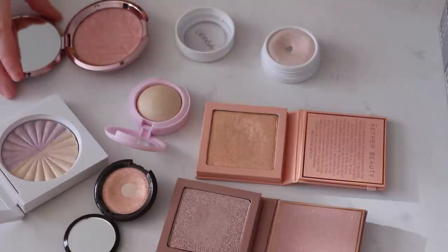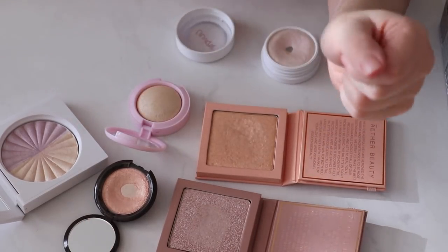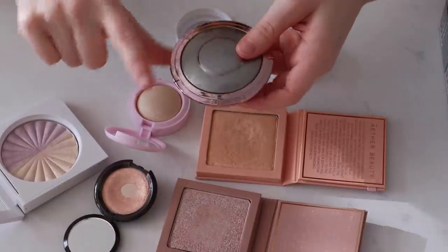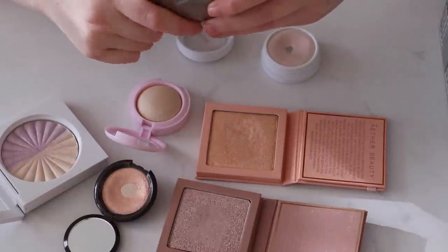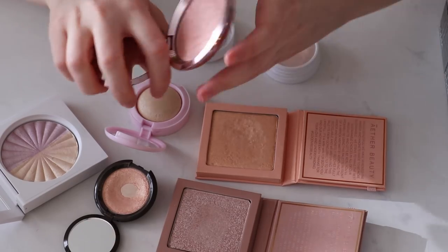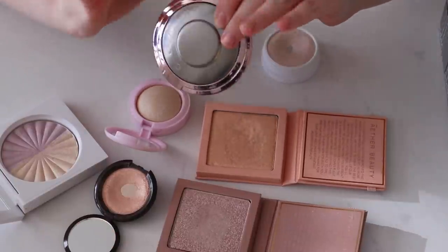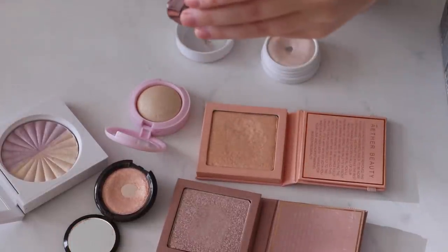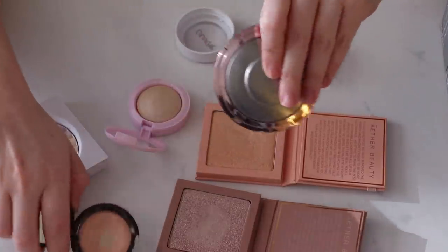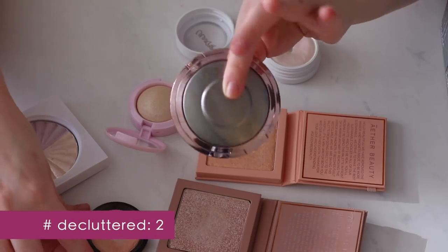Next we have powder highlighters. One I'm actually thinking about letting go of — and this might be surprising because it's one of my favorites — is the Becca highlighter in Rose Quartz. I love the formula and the shade, but number one I didn't pay for it, I received it in PR through Octoly last year, and number two I am trying not to support Estée Lauder companies, which Becca is. If I have a choice between this brand and others to keep, I'd prefer to pass this one on, especially because it's so new. I've also been reaching more for cream highlighters lately as my skin has been having a lot of texture. I also have Champagne Pop with a major pan in it that I'd like to completely use up, so I'm going to keep Champagne Pop and get rid of Rose Quartz.